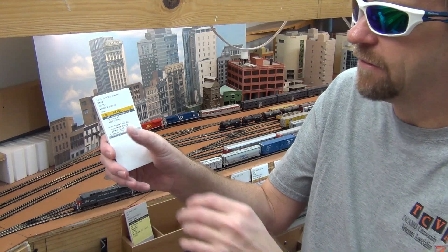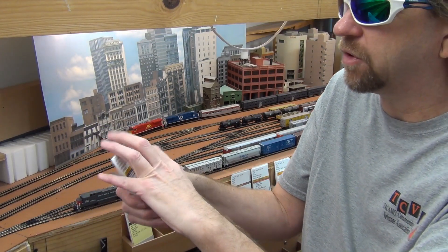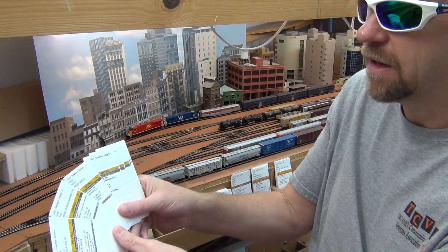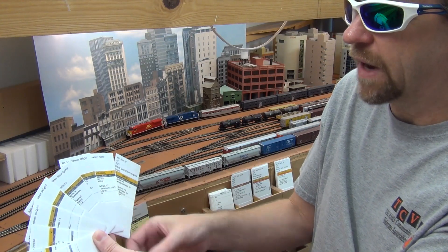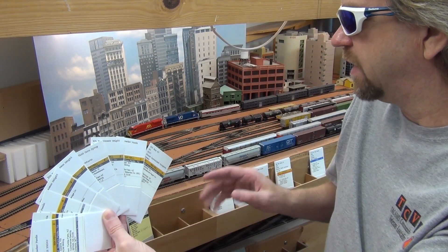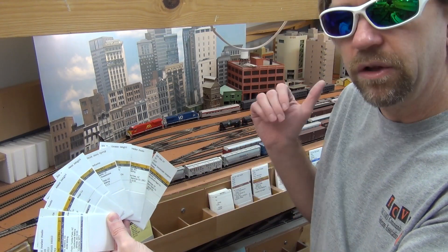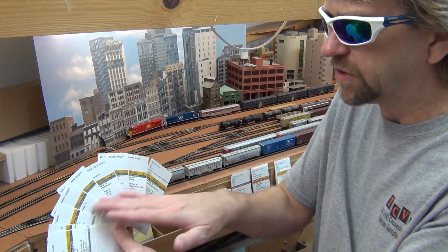Within my train I have my car cards with the pockets, and the waybills. Some people like to do what's called a brake check — you count your car cards. One, two, three, four, five, six, seven, eight, nine. I have nine car cards plus the caboose, so I'll count ten. One through ten. I have ten cars including the caboose behind my power. This train is ready to go — I've verified it and done my brake check.